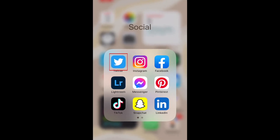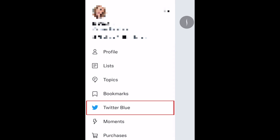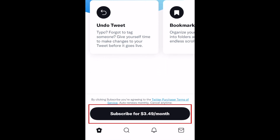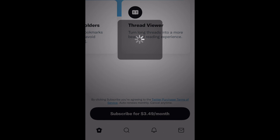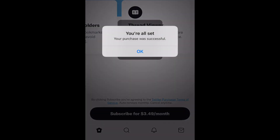To get the Twitter Blue subscription, open your Twitter app and tap your profile icon in the top left corner. Then select Twitter Blue. At the bottom, tap Subscribe. The price may vary depending on where you live. You'll be prompted to pay for your subscription at this point. Once you've paid, your subscription will be ready to use.